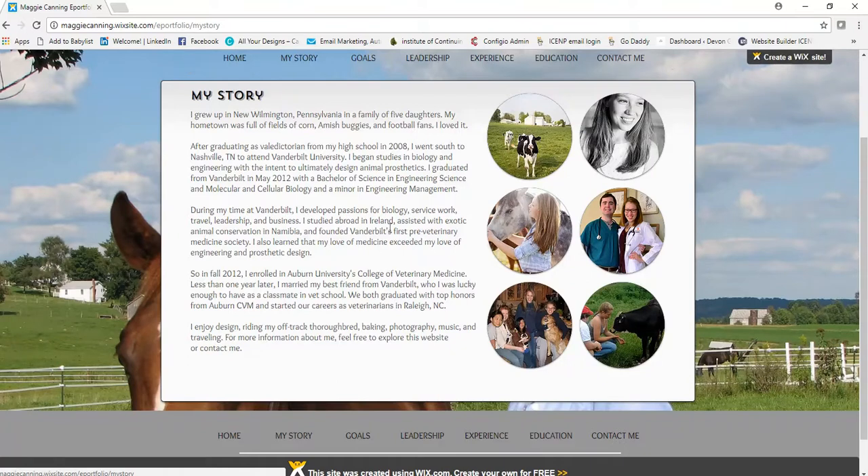She finishes with a small final paragraph listing her hobbies: I enjoy design, writing, riding my off-track thoroughbred, baking, photography, music, and traveling. That one sentence is telling you she's not just her work — she has other interests and is a well-rounded person. She then concludes: For more information about me, feel free to explore this website or contact me. She's letting you know this website will expand upon everything mentioned and provide even more about her experiences. This is a great My Story section that you should definitely reference when writing your own About Me page.